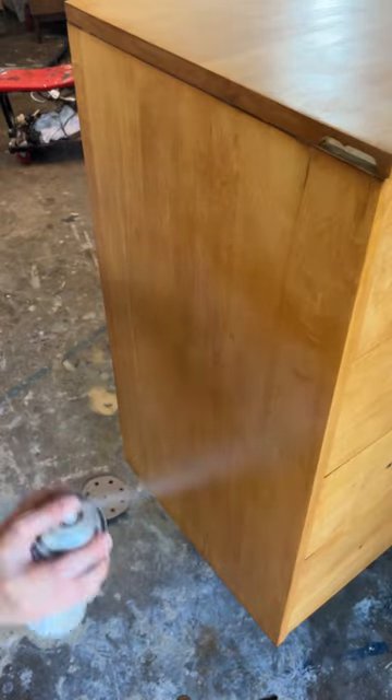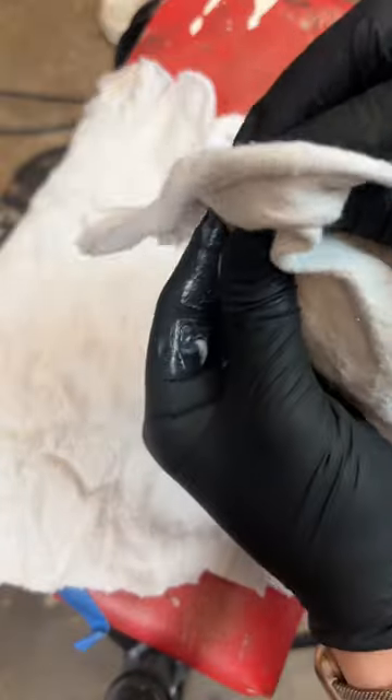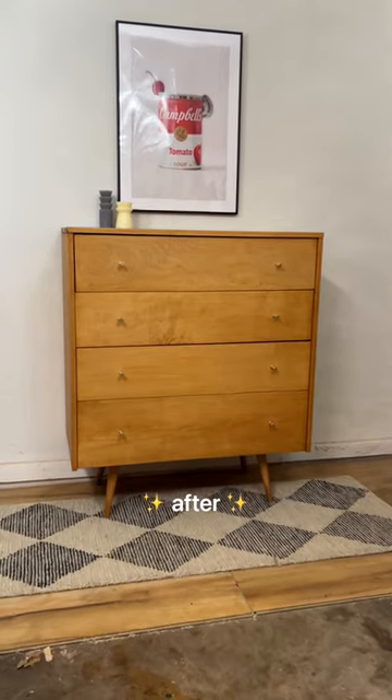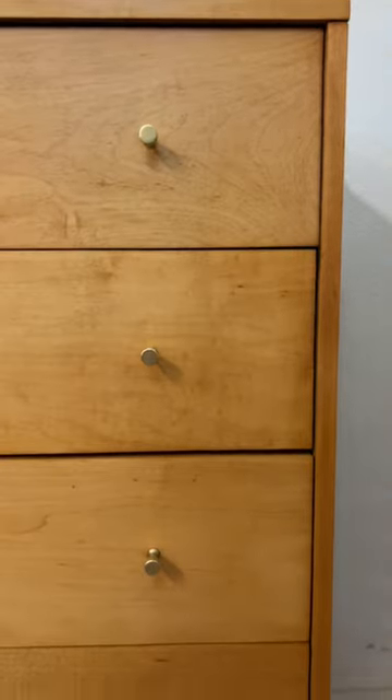I then sealed everything up with some satin lacquer and polished the cute golf tee hardware with Brasso. And as a reminder, here's the before and here's the after. I guess fifth time is the charm because it kind of came out decent.